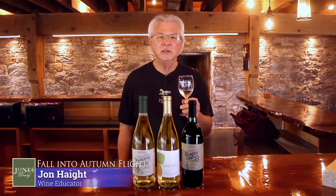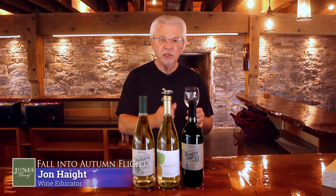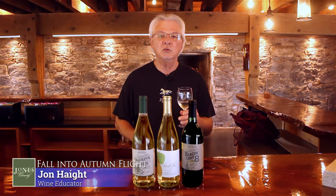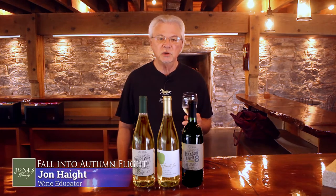Before we get started, let me give you an idea about how we're going to work with this. I'm going to talk about each wine individually and then we're going to pause after each wine. That will give you time to enjoy the wine, enjoy the day, enjoy your company. So there's no need to rush.